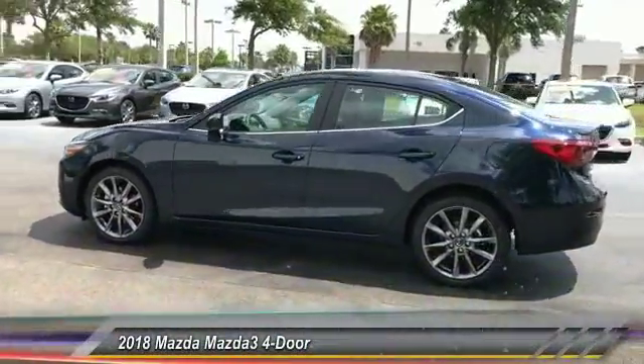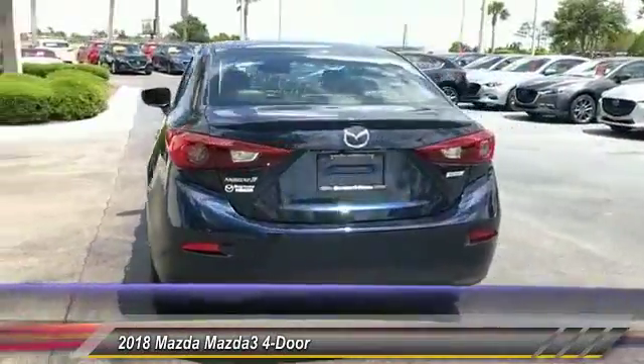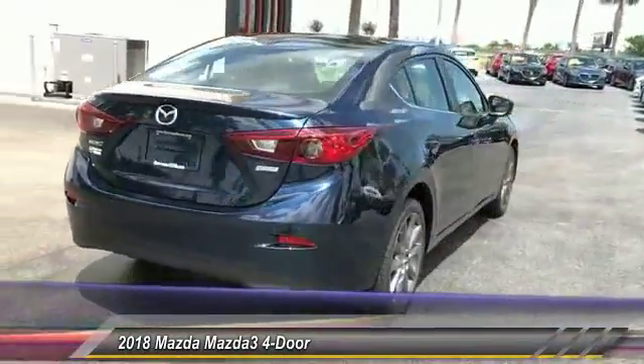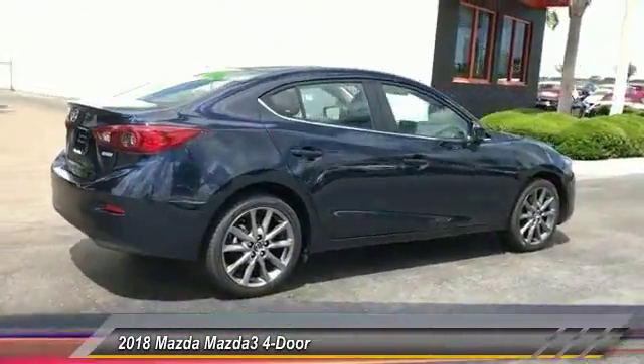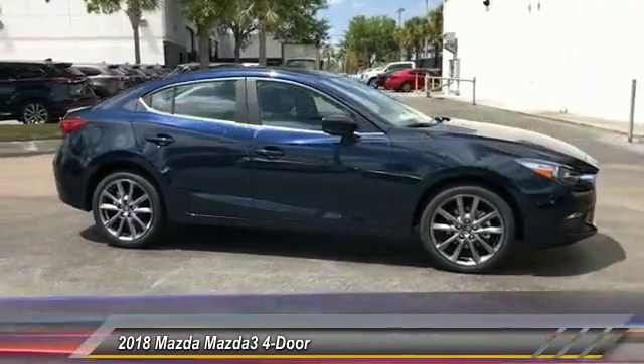The 2018 Mazda 3. The Mazda 3 meets your vehicle wants and needs. Powerful and economical, technologically savvy, and boasting top safety features, the Mazda 3 is the total package.